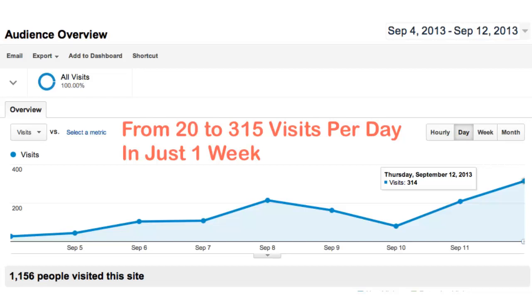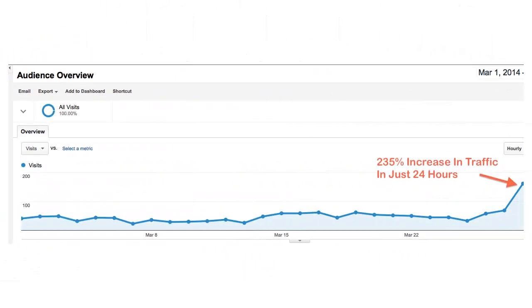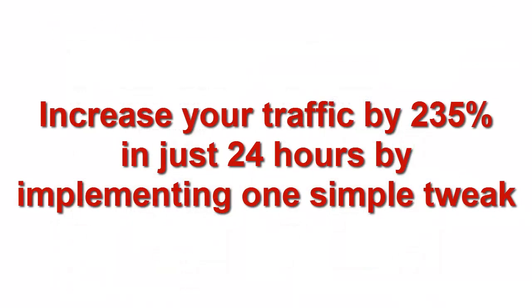Hi, I'm Todd Gross, and on behalf of Joshua Zamora and Radu Haenu, welcome to Seamless SEO. It's the only WordPress plugin that can be set up in under two minutes and will generate a massive amount of traffic completely on autopilot. All you have to do is upload the plugin to your website, click a couple of buttons, and bam — it's done.